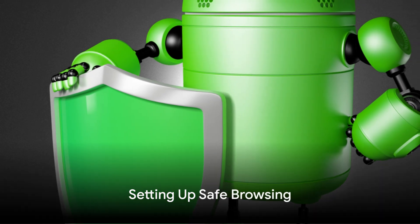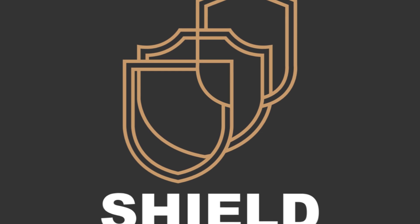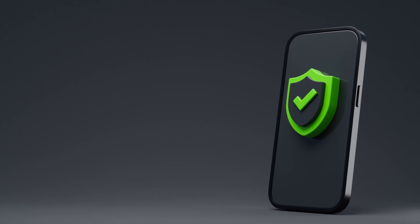The internet can be a wild place, so let's make sure you're protected while browsing. Safe browsing acts as your very own internet bodyguard, keeping you safe from harmful websites that might try to steal your personal information or attack your device with malicious software. It's important to note that the process of enabling it may vary slightly depending on the browser you use, but don't worry — we've got you covered.